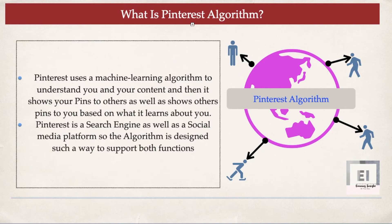Now let me tell you what the Pinterest algorithm is all about. Pinterest uses a machine learning algorithm to understand you and your content, and then it shows your pins to others — as well as shows others' pins to you — based on what it learns about you. So it is very important that you give the right information about yourself to the Pinterest algorithm, so it correctly understands your niche and either promotes your pins or surfaces relevant content to you.